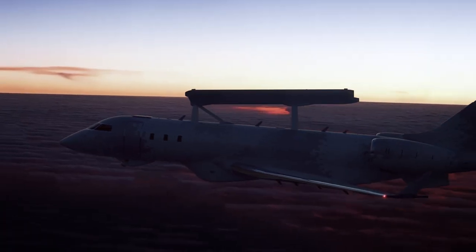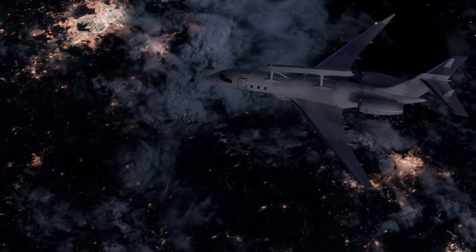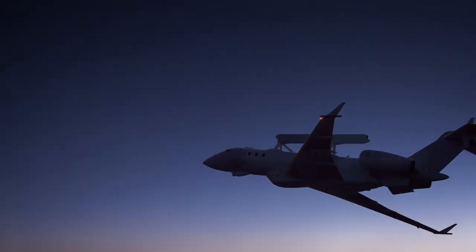To prepare for service entry, UAE service personnel have been training with GlobalEye in Sweden. Saab is also seeking to sell the surveillance platform to Finland, along with Gripen fighters, and also to South Korea.